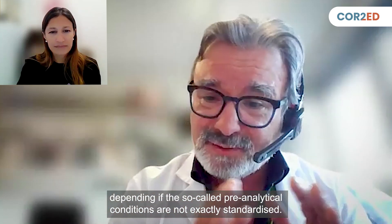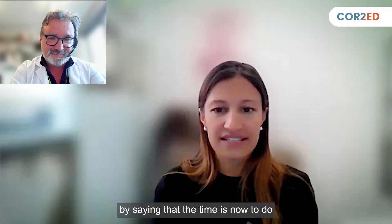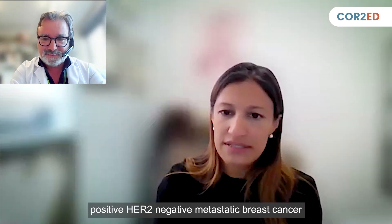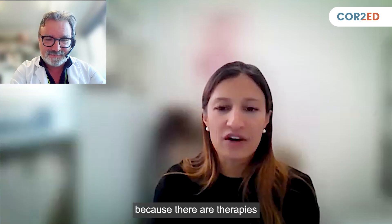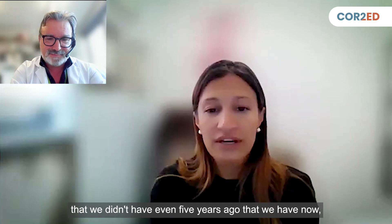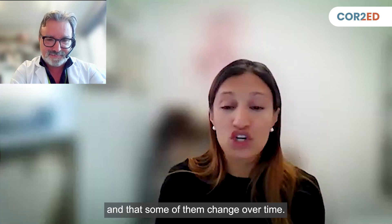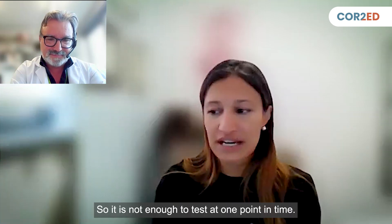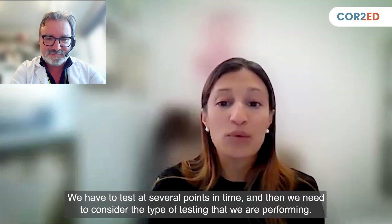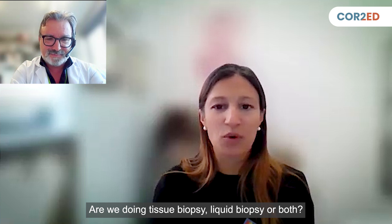The time is now to do molecular testing for hormone receptor positive, HER2 negative metastatic breast cancer, because there are therapies we didn't have even five years ago where eligibility is determined by these molecular biomarkers. And since some of them change over time, it is not enough to test at one point in time — we have to test at several points, and we need to consider the type of testing: tissue biopsy, liquid biopsy, or both.